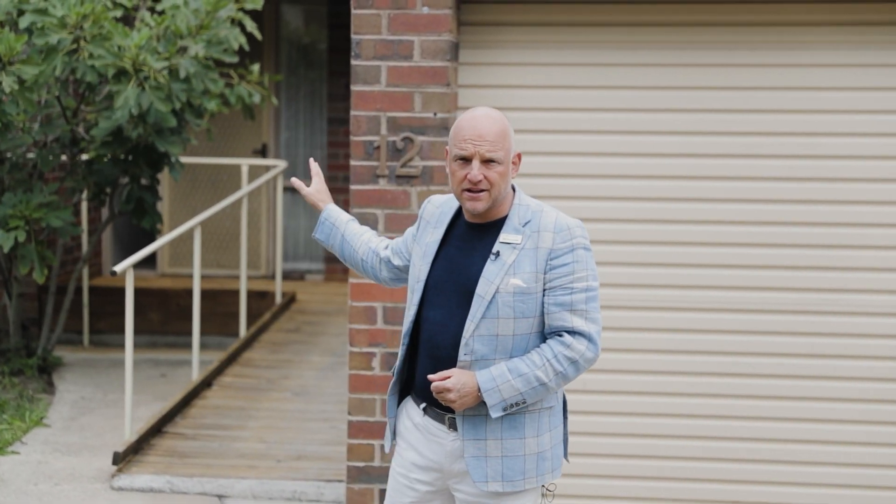Hi, welcome to number 12 Compton Street here in Canterbury. This is a fantastic modern-age clinker brick home. Let's go inside and we'll explore together.